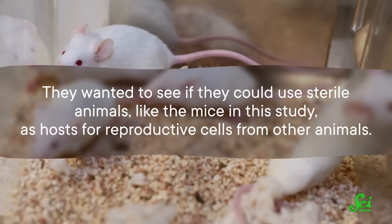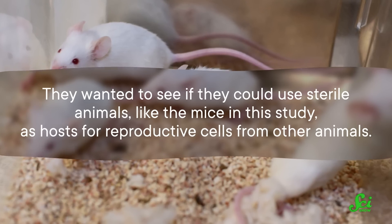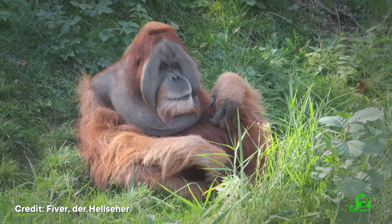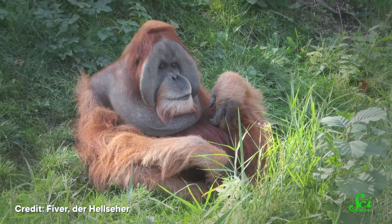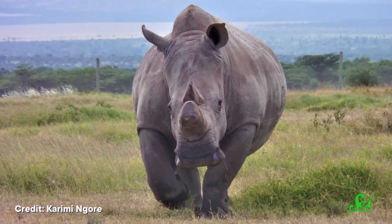The researchers still need to improve this technique beyond proof of concept to produce live offspring. They wanted to see if they could use sterile animals, like the mice in this study, as hosts for reproductive cells from other animals — and that is where the conservation part comes in. They hope to use this technique for the production of reproductive cells from endangered animal species by using more prevalent animal species as hosts. For example, imagine if we could breed northern white rhinos, which are effectively extinct, by giving them rhino sperm from other species. The hope is that this admittedly unconventional approach could help with conservation efforts of critically endangered species.